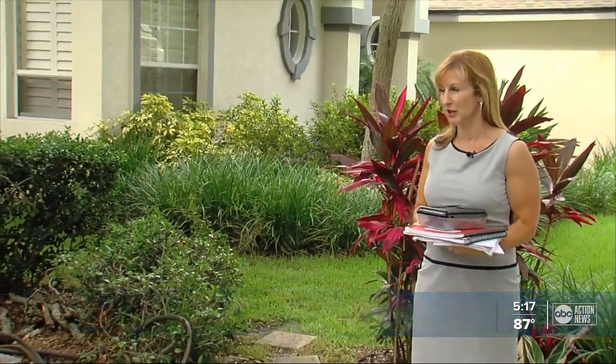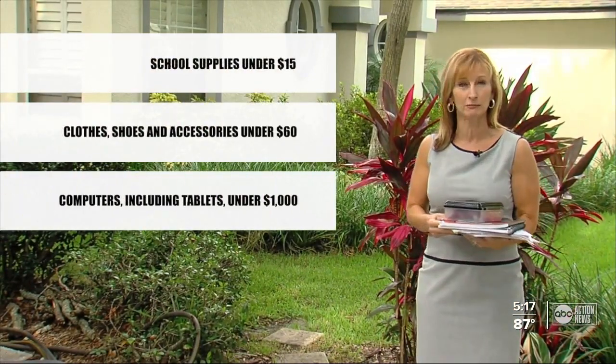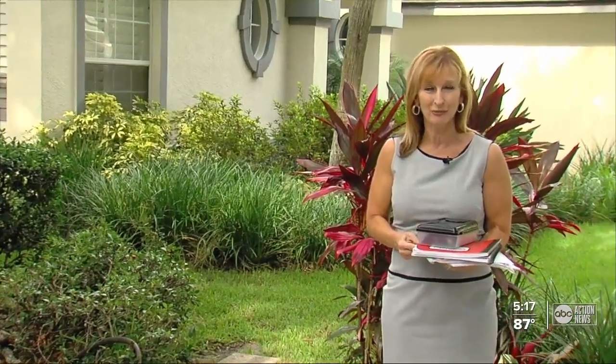The tax-free holiday includes supplies that cost less than $15 each, along with clothing and shoes under $60, and computers priced less than a thousand dollars. I'm Jackie Calloway, taking action for you.